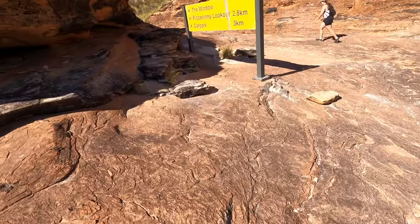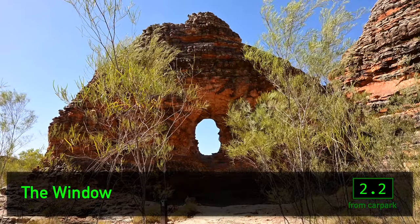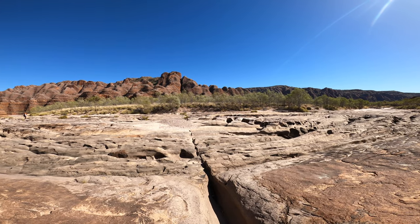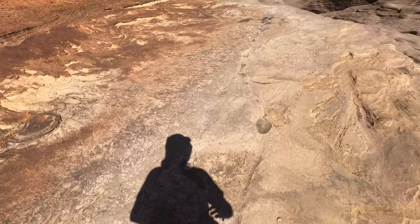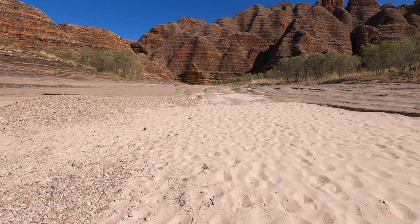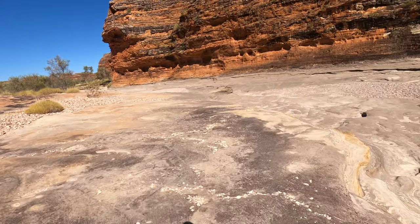Back from Whipsnake, the next site is the Window. By this point the sun was very much out and it was getting quite warm, but we got to the furthest point first to maximise the amount of walking we do early in the day when it's still cooler.